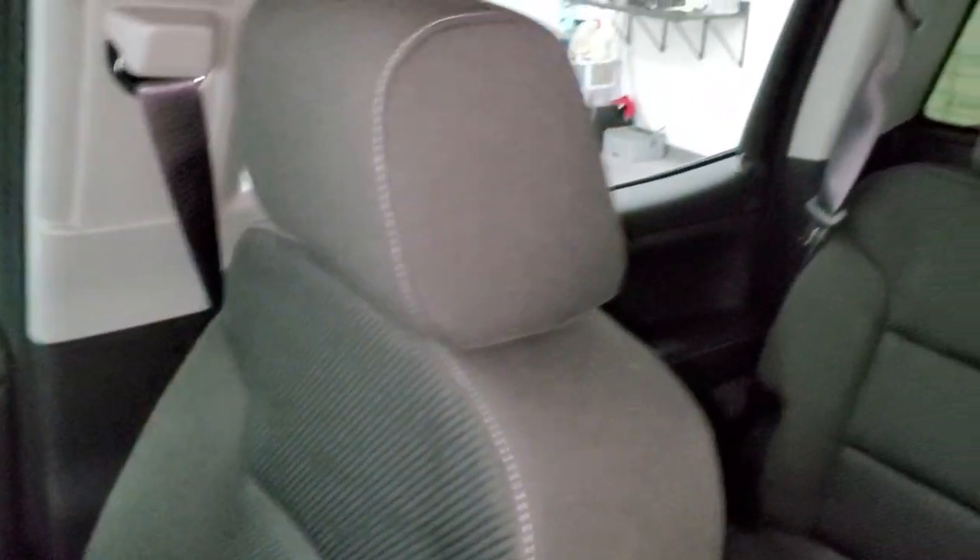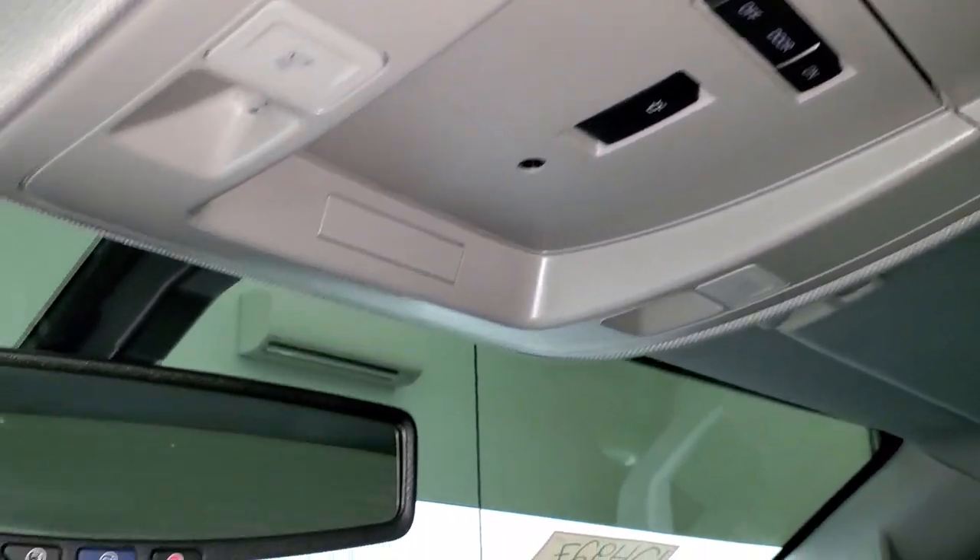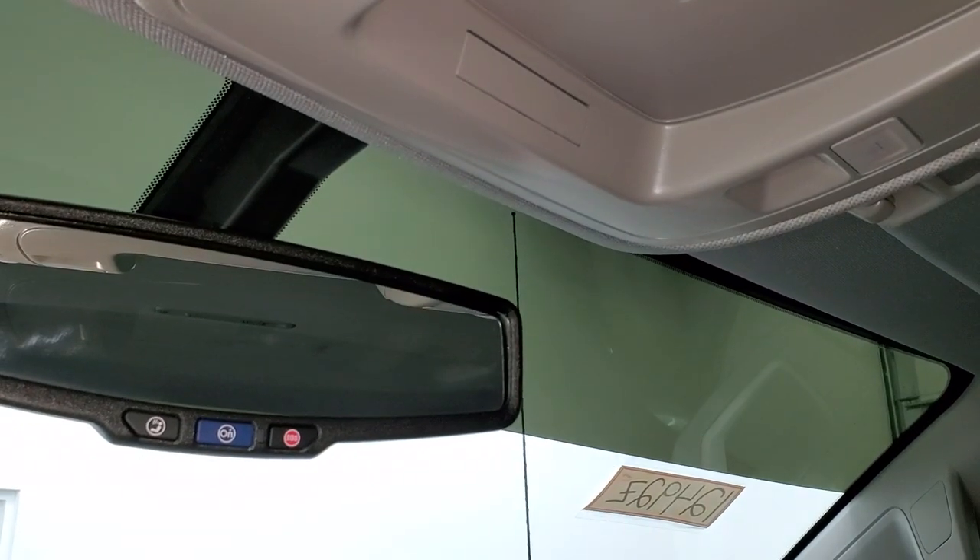Passenger seat and floor mat are in excellent shape. And the headliner is absolutely perfect — I don't think this truck's ever been smoked in. This one does have the snowplow prep package. Map lights, OnStar, and SOS capabilities in the rear view mirror.